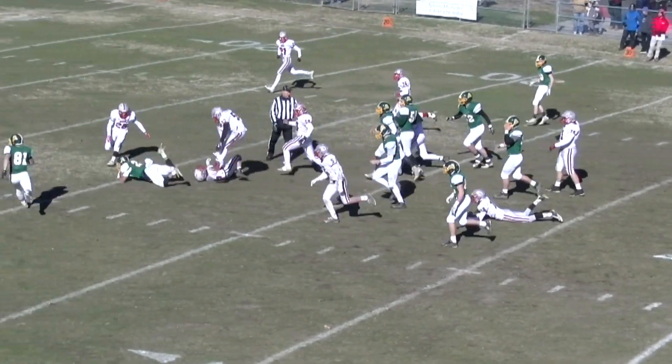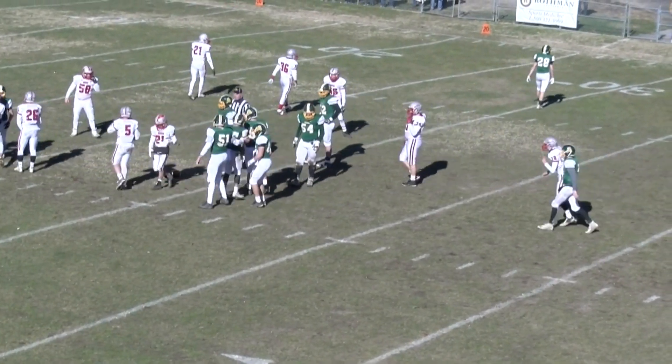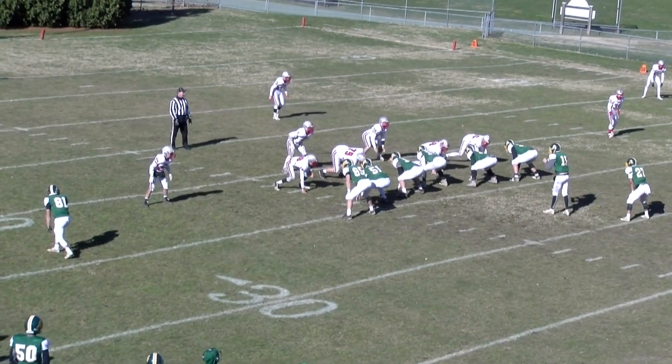Here comes Rupertis, he finds a hole, and he is going to get a first down out to the 30, maybe the 29-yard line. Rupertis can also get those extra yards after contact.